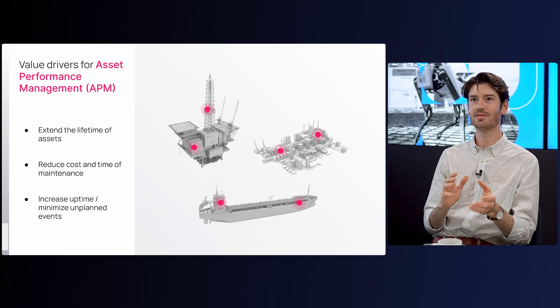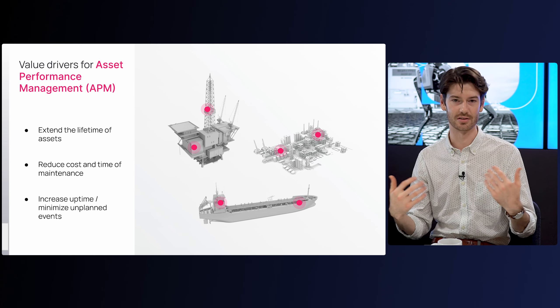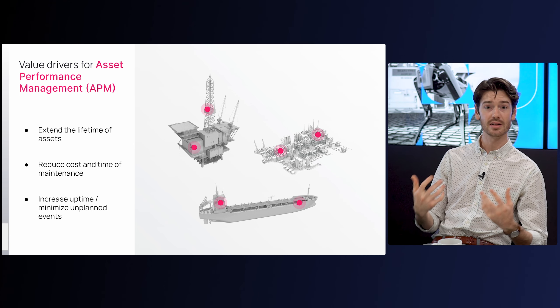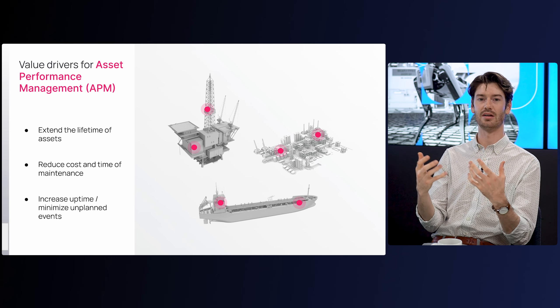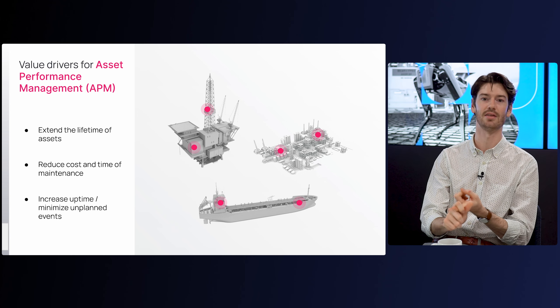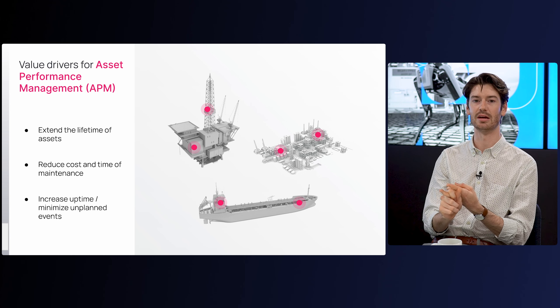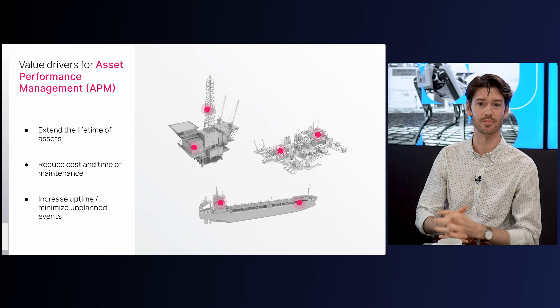Before we get into it, it's important to clarify what asset performance management means to Cognite. It's not a new term — it's been around for quite some time. Cognite's definition is simply applying the latest and greatest technologies towards solving three problems: extending the lifetime of the asset, reducing the cost and time of maintenance, and ultimately improving the uptime of the asset, or reducing unplanned downtime.